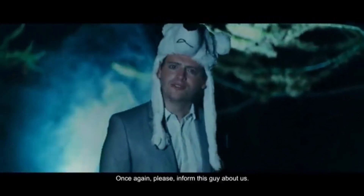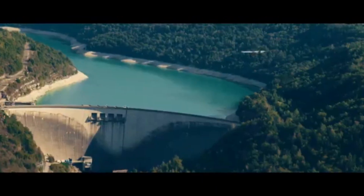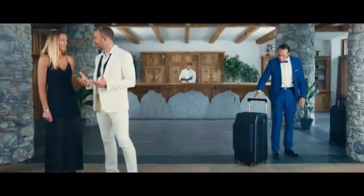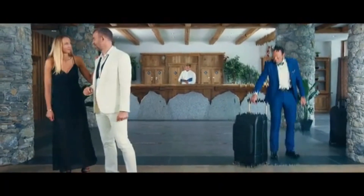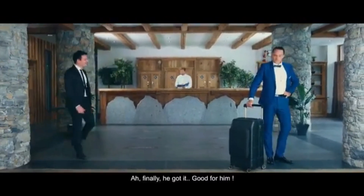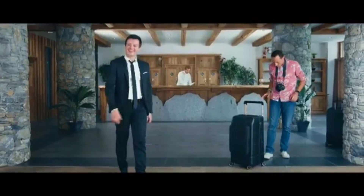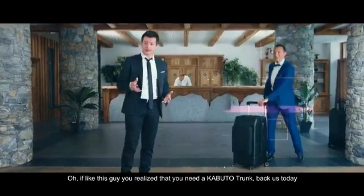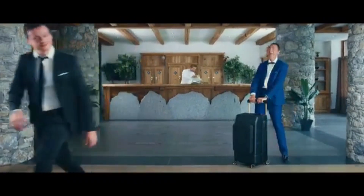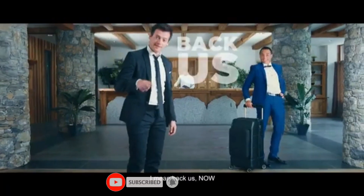Finally, he got it! Good for him! If, like this guy, you realize that you need a Capital Trunk — back us today! Back us now!